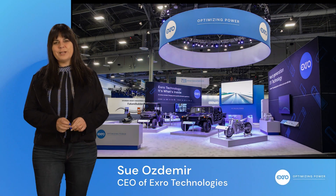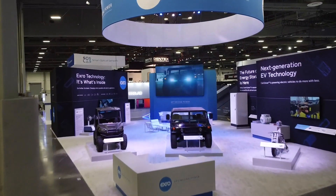Hi, I'm Sue Osnomer, the CEO of XRO. Thanks for joining me. I'm excited to share with you our digital version, our virtual version of our CES booth.